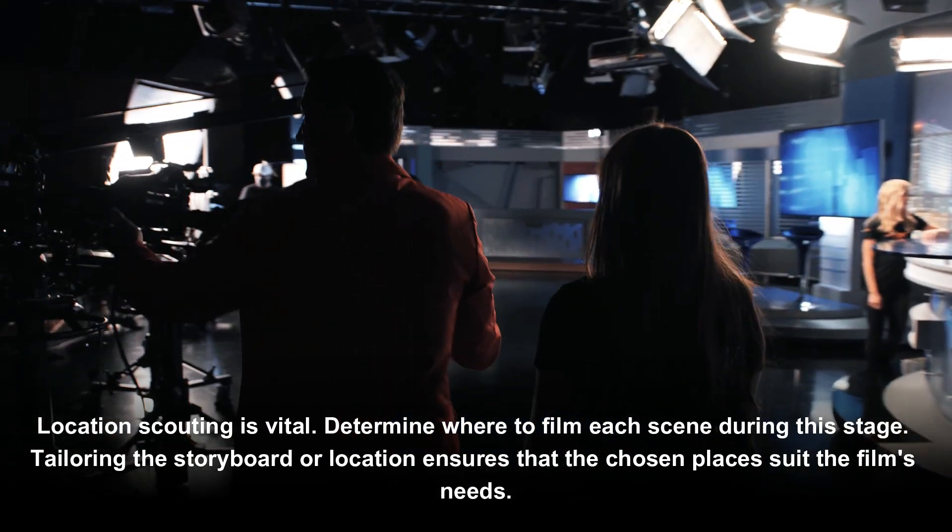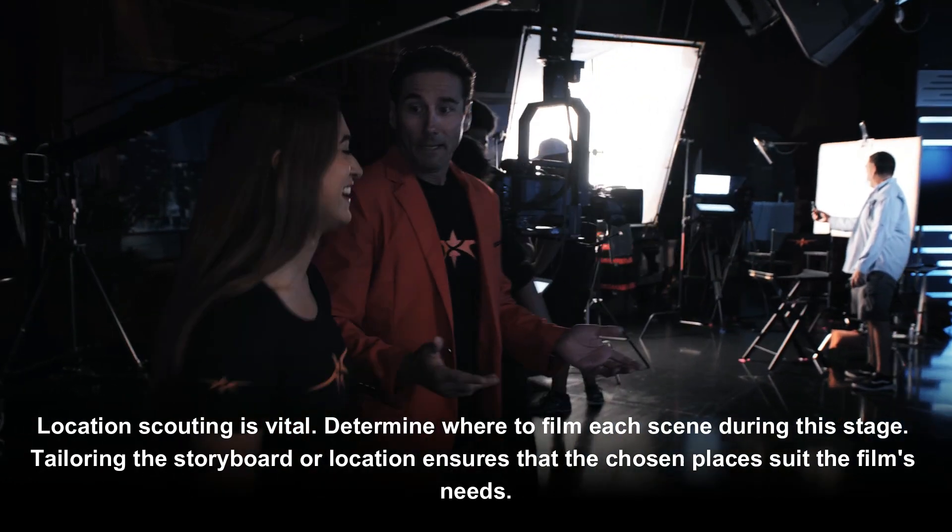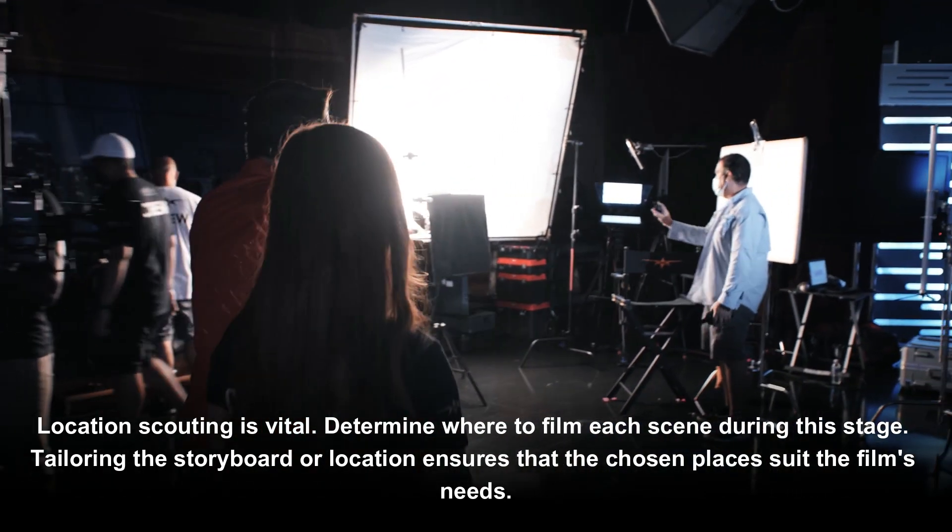Location scouting is vital. Determine where to film each scene during this stage. Tailoring the storyboard or location ensures that the chosen places suit the film's needs.